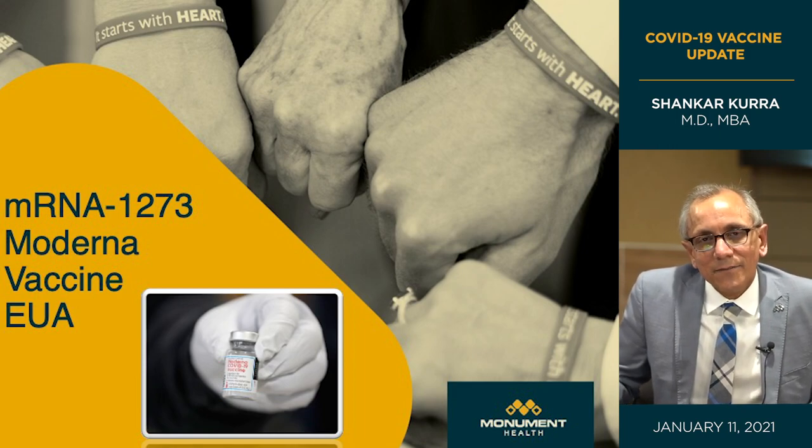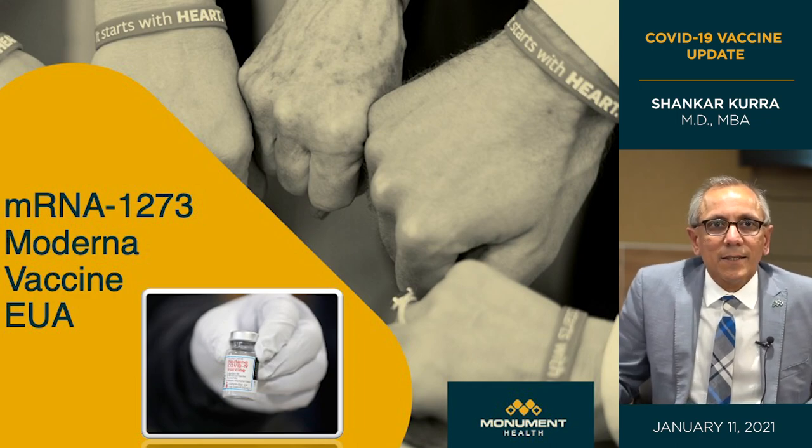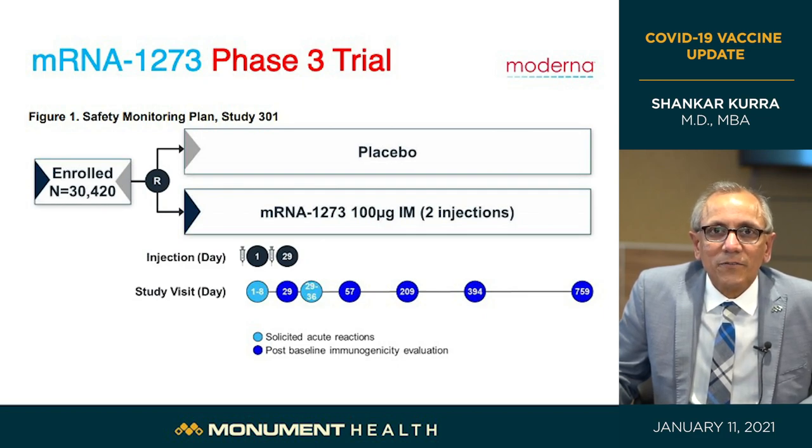The second vaccine approved by the FDA for emergency use is the Moderna mRNA-1273. Like the Pfizer vaccine, Moderna also underwent preclinical trials, then phase one, two, and three human trials — all rigorous, all successfully passed. The phase three trial had 30,000 participants: half received saline and half received the mRNA vaccine at 100 micrograms, given in the arm on day one and day 29. Both trials are being followed for a total period of at least two years.